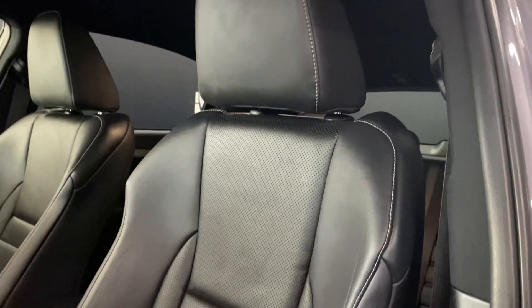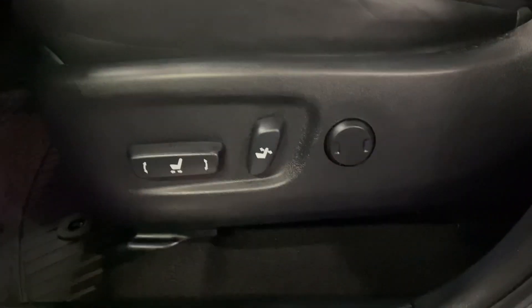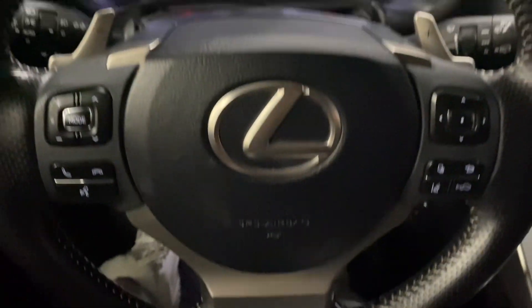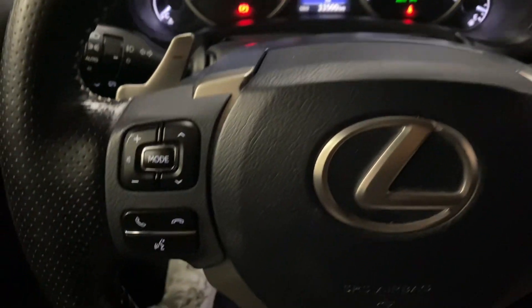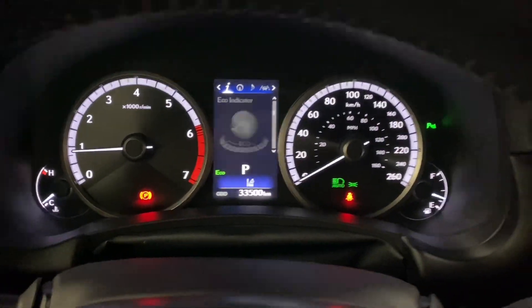You have black F-Sport leather seats throughout with a 10-way powered driver's seat. Your F-Sport steering wheel comes with paddle shifters, your Bluetooth and audio controls, your cruise control and lane assist settings, and your multi-infotainment display controls.